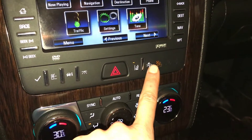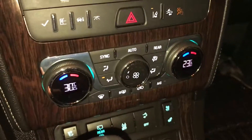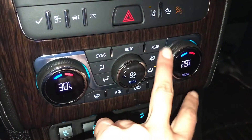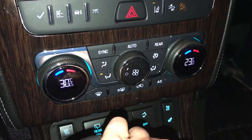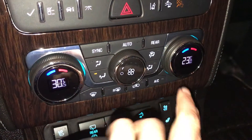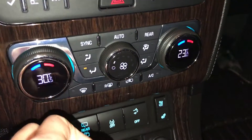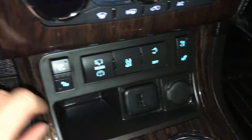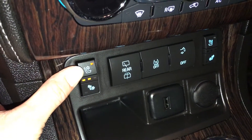Lane departure warning, forward collision warning, three-zone independent climate control — you can control the rear from here. Front end mirror defrost, side mirrors are heated, AC, traction control, and there's your trunk release.